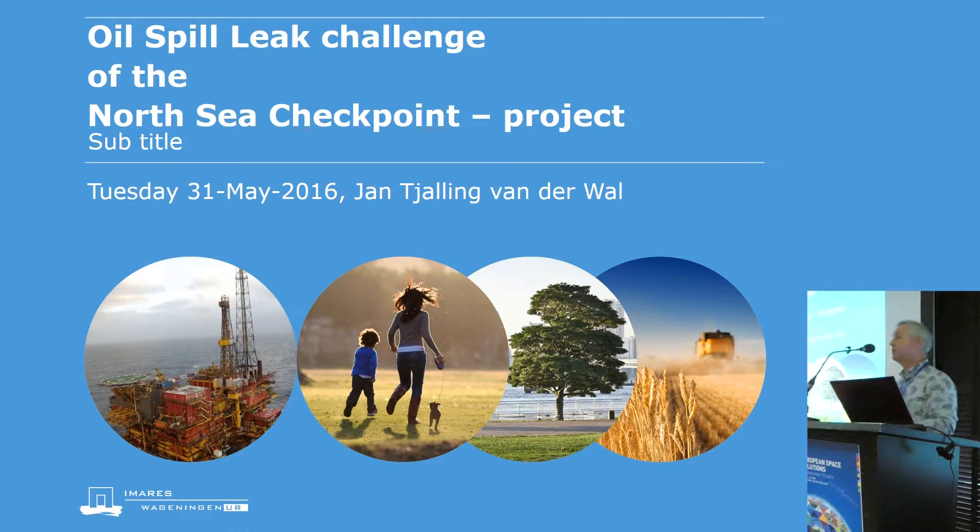Thank you everyone for joining this meeting. I'm Daniel van der Waal, I work at IMARES and I'll be presenting on an oil spill leak challenge that we have done for the NORSI Checkpoint project.